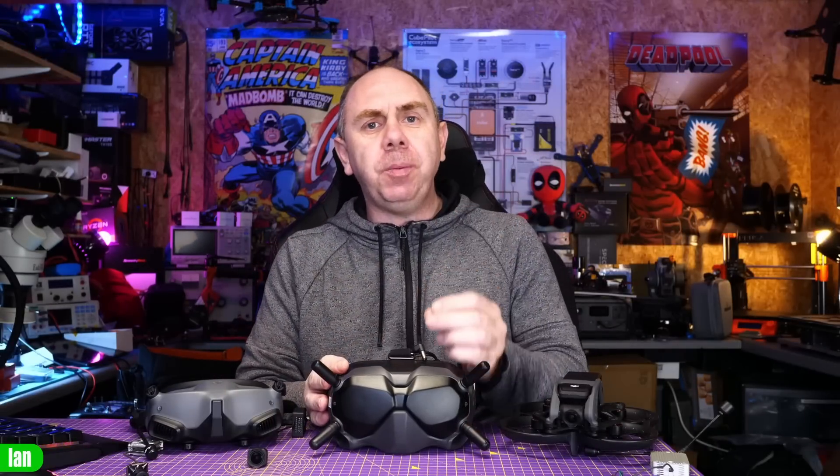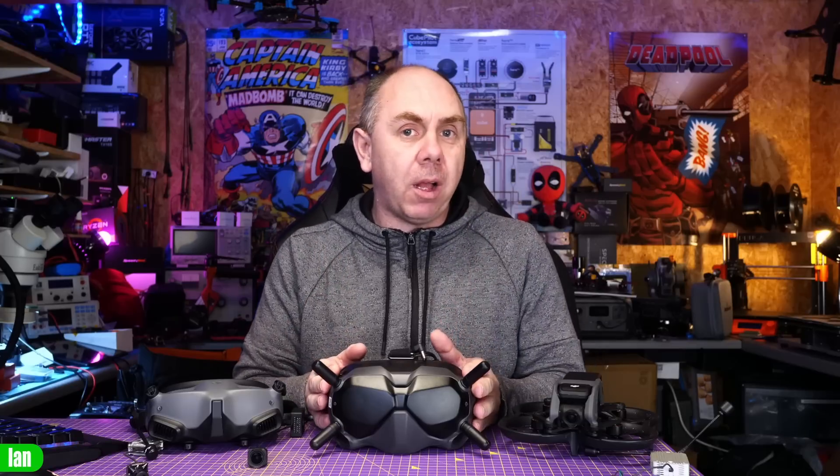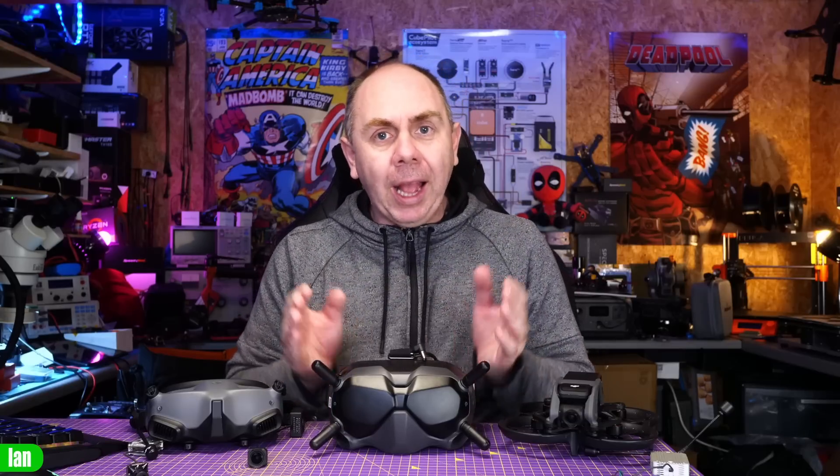Even though you may be starting to struggle to get these new, there is going to be a decent used market for these goggles. I don't see the used price on the V2s dropping that much even with the release of the new goggles, because today these are one of the best options if you're using multiple systems.